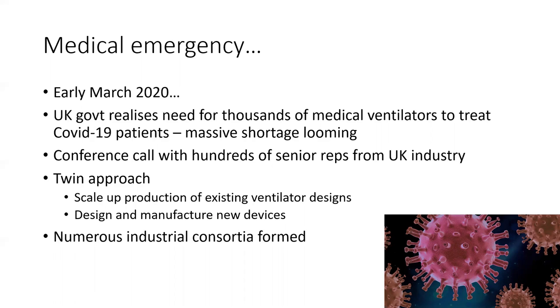What happened was the government held a conference call with hundreds of senior reps from UK industry, put out a wider call through the internet, and set up a twin-track approach: they could scale up the production of existing ventilator designs, or they could try to design and manufacture new devices. Various industrial consortia were set up.